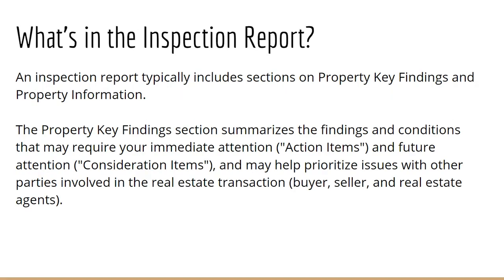Following the home inspection — which we always recommend that you attend, however if you can't, or maybe you've attended it and you're just overwhelmed with all the information — you are going to be getting a home inspection report from the inspector, usually within 24 to 48 hours after the actual event.